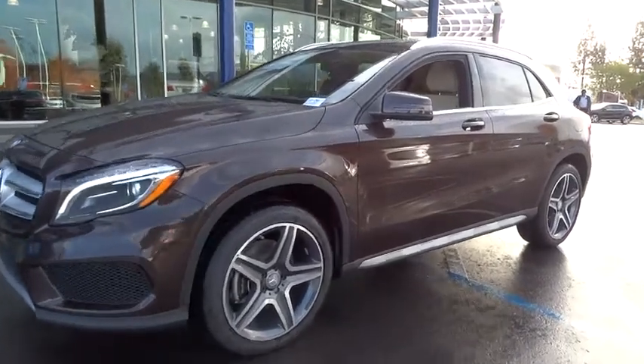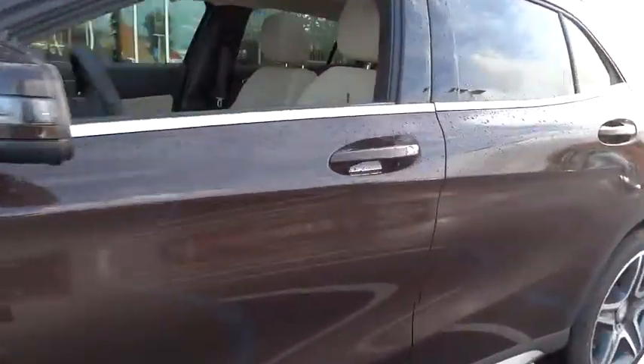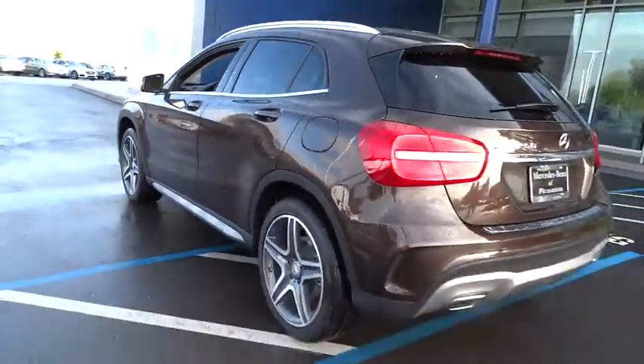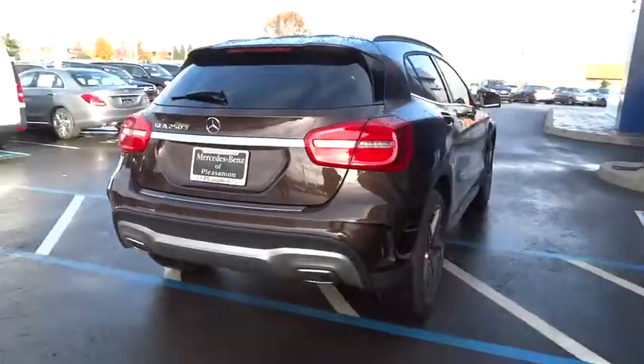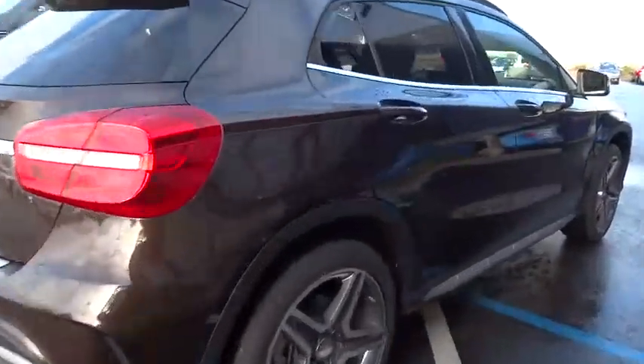2016 GLA. The Mercedes GLA class offers the versatility of a hatchback, but with the power of a sports car. The exterior styling is aggressive and resembles that of other Mercedes models.